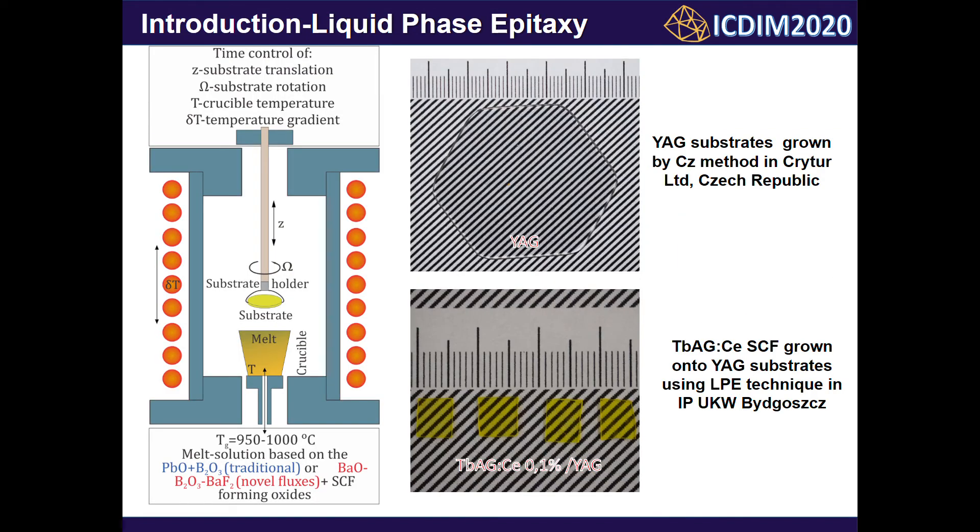Meanwhile, the terbium-aluminium garnet can be fabricated in the pure garnet phase using low-temperature synthesis methods such as liquid phase epitaxy. The terbium-aluminium garnet doped with Ce3+ single crystalline films were grown by the liquid phase epitaxy method from an over-cooled melt solution using lead oxide and barium oxide flux onto undoped YAG substrates. The as-grown single crystalline films without additional polishing demonstrate good transparency, with lines under them clearly visible. Additionally, the single crystalline films can be cut into plates of a suitable size.